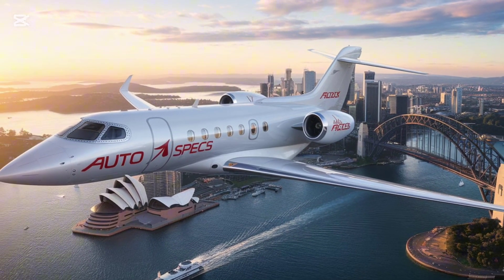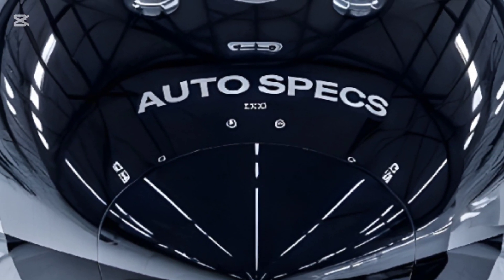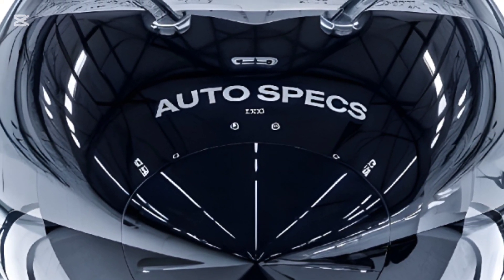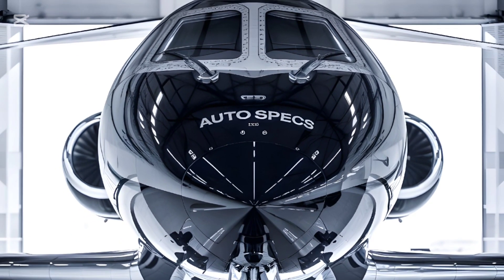Introduced in May 2021, the Falcon 10X is designed to compete at the highest echelon of the business aviation market, directly challenging the Gulfstream G700 and Bombardier Global 8000.